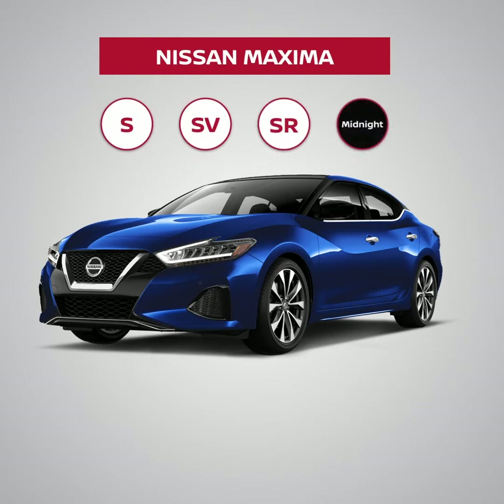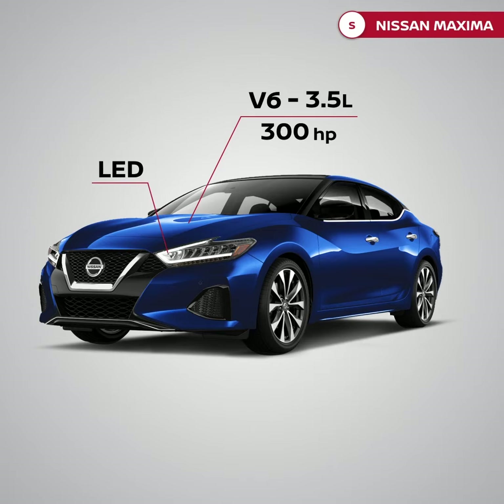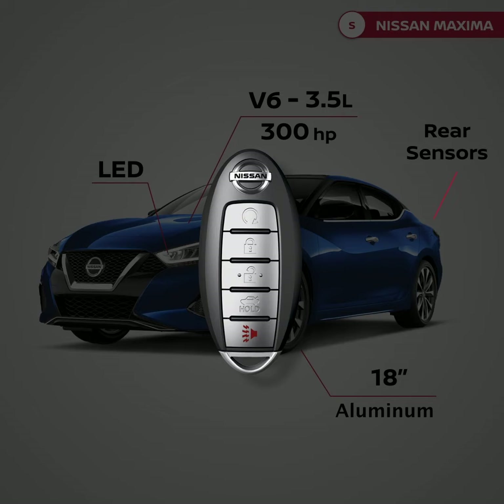The Nissan Maxima comes in four different grades. The basic grade is S. It comes with a V6 3.5-liter engine with 300 horsepower, front and rear LED lights, 18-inch aluminum alloy wheels, rear parking sensors, and an intelligent key with remote engine starter.